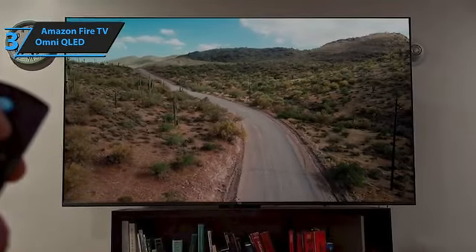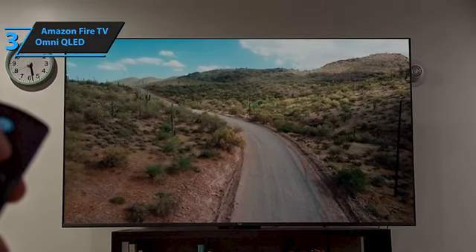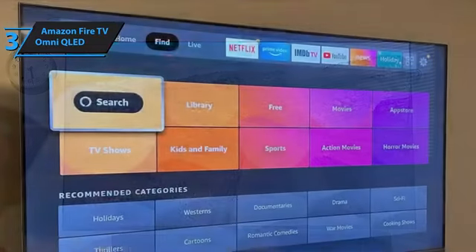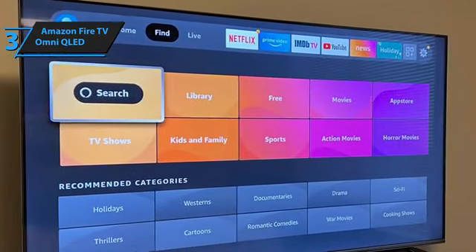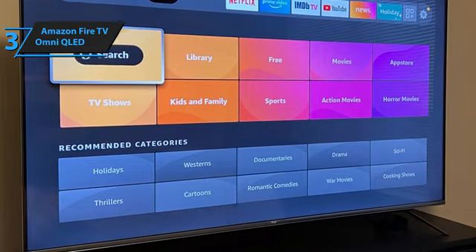The Amazon Fire TV Omni QLED combines great picture quality, smart features, and value, making it an excellent choice for those seeking a budget-friendly QLED TV in 2024.